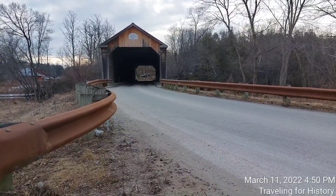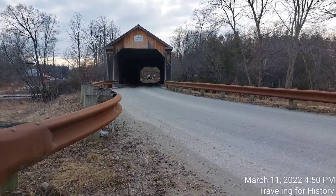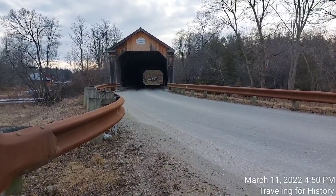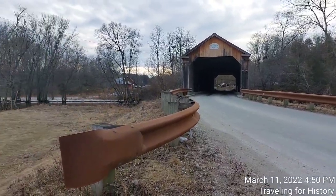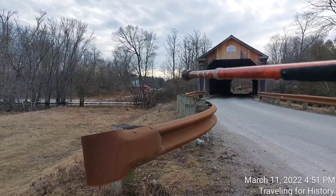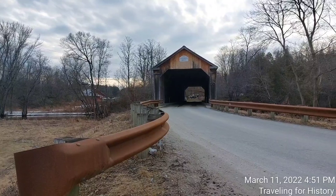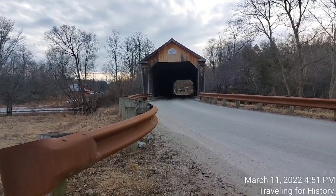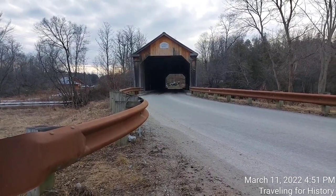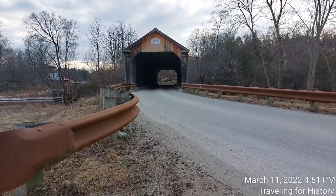It says here that its portals are framed by crude pilasters, but I have to say I don't see any portals. There's no light in there, and when I was looking at the side, the vertical boards went straight up and down all the way to the top — so if there were portals, they don't exist any longer. The road deck is wooden, and laminated beams have been attached to the underside of the structure for added strength.